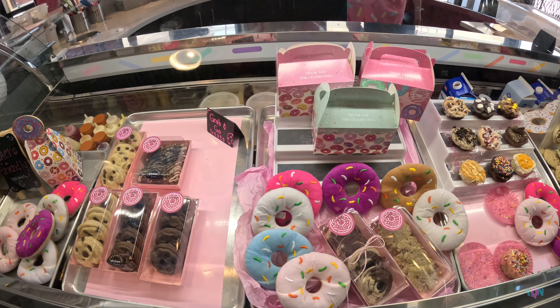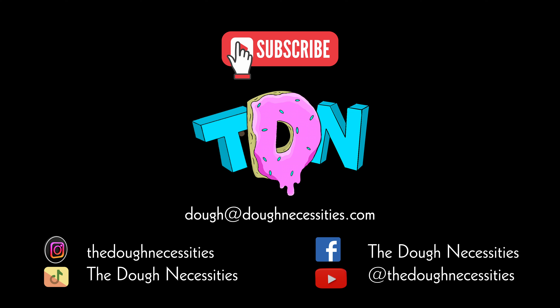So definitely check them out. Thanks for watching, guys — see you next time. Don't forget to like, subscribe, and share. And if there's a donut shop you'd like us to check out in your neck of the woods, go ahead and drop a comment below or email us at dough@doughnecessities.com.